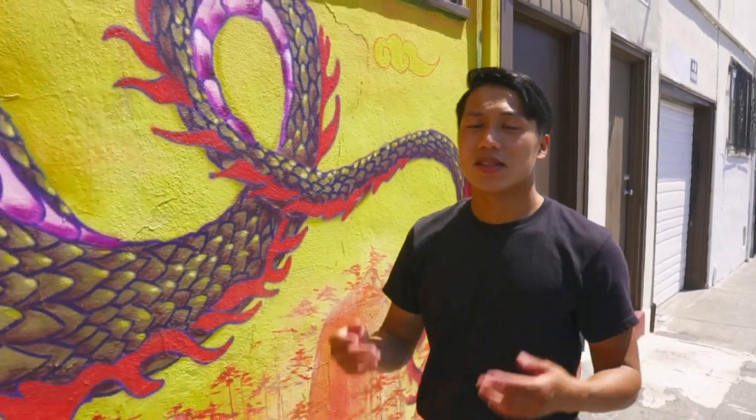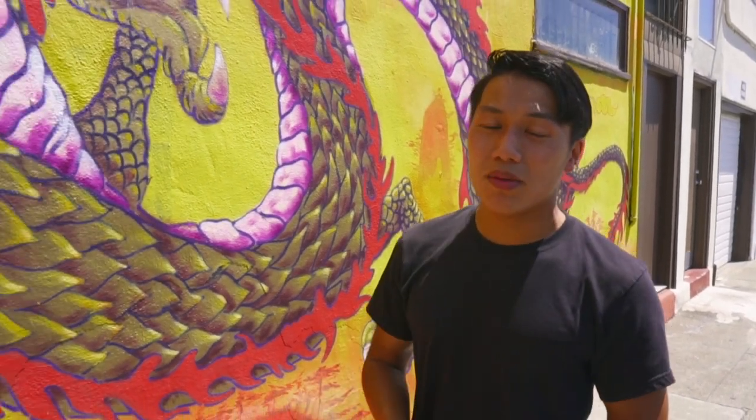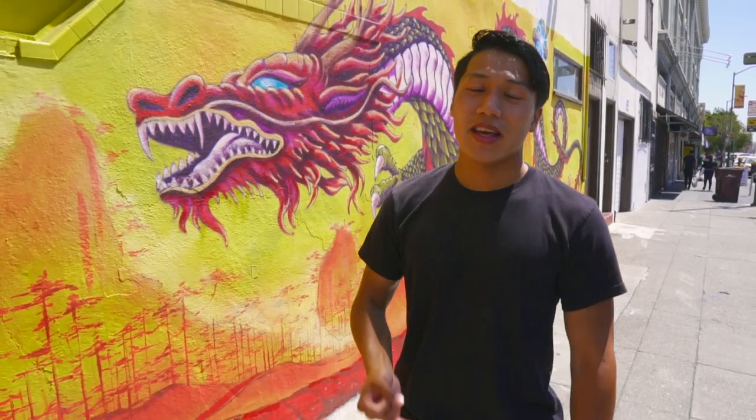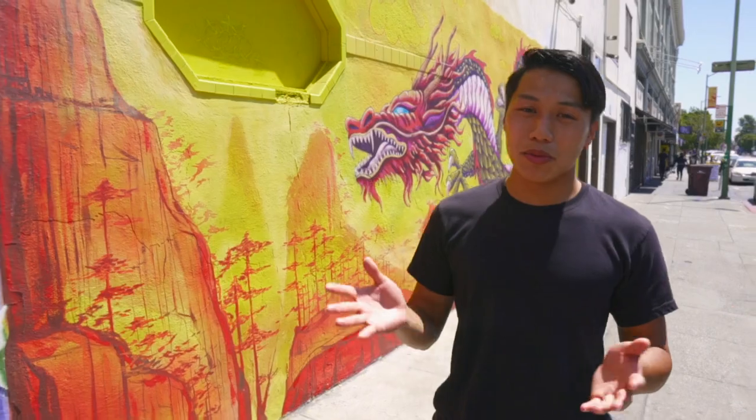What's up TravelHeads, Brian here from Life of BD. Still in Chinatown, but with one condition — I only have $20 in my pocket. So the question is, what can I buy with $20 in Chinatown? We're gonna try to fit in breakfast, lunch, and dinner, and hopefully we can fit in milk tea. But anyways, let's get it.